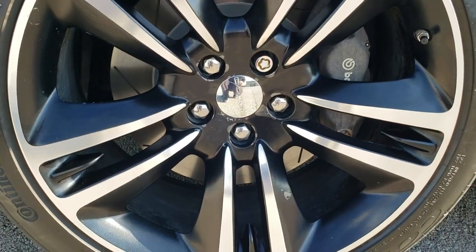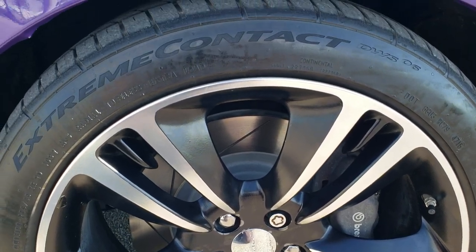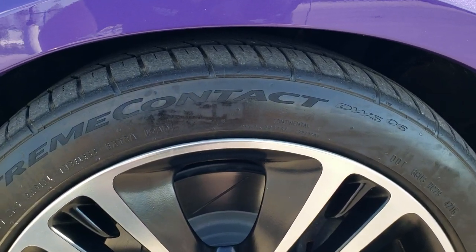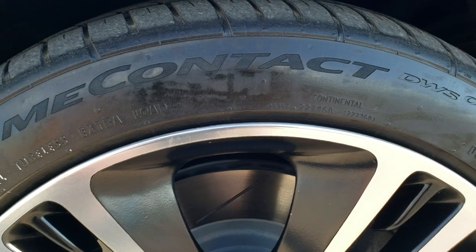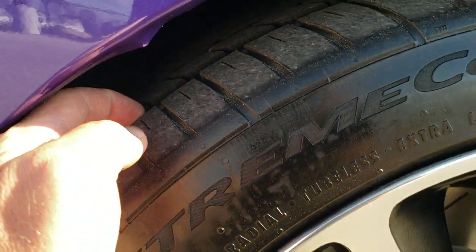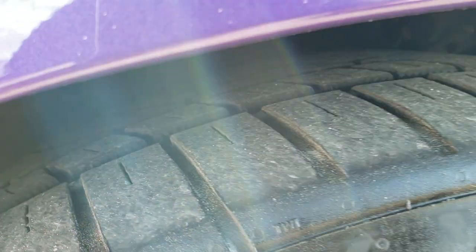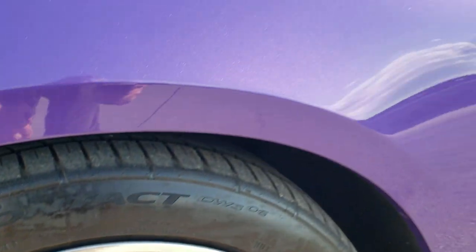Comes with the 20 inch painted and polished aluminum rims. Brembo brakes on here. Has Continental Extreme Contact tires — these are 245/45 ZR20s — and they have a pretty decent amount of tread left on them. I'd say probably 60% of the tread left on those tires.